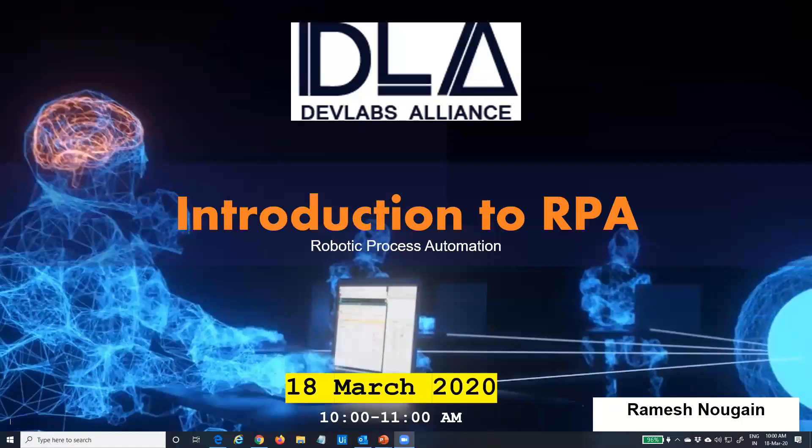Good morning, everyone. This is Ramesh Nogain, your presenter. Please confirm on the chat window that you can hear me well and you can see my screen, which is currently showing the introduction to RPA, Robotic Process Automation.